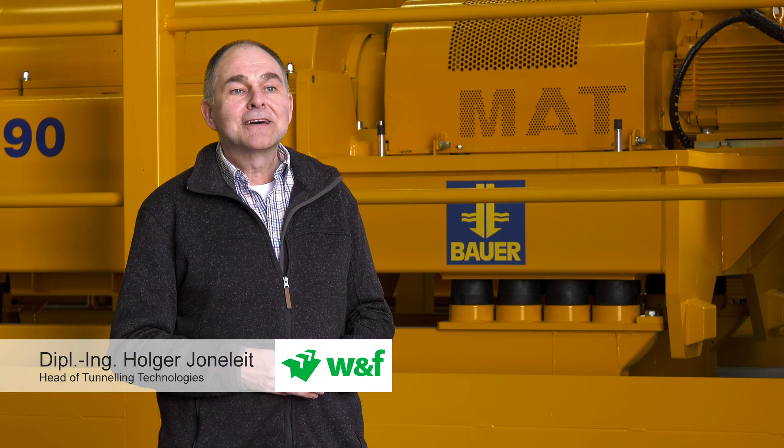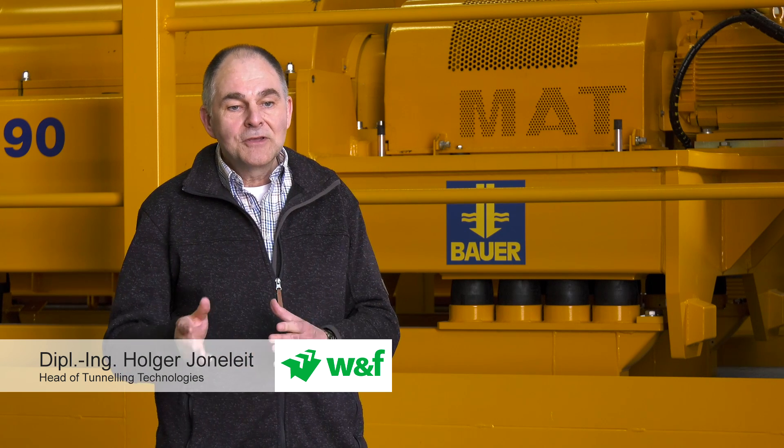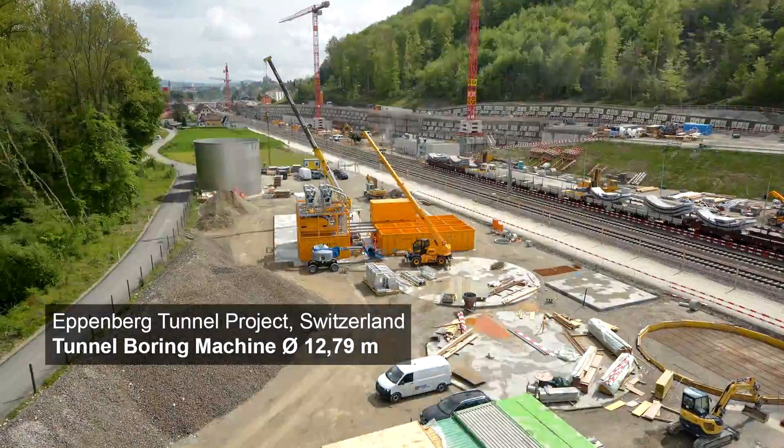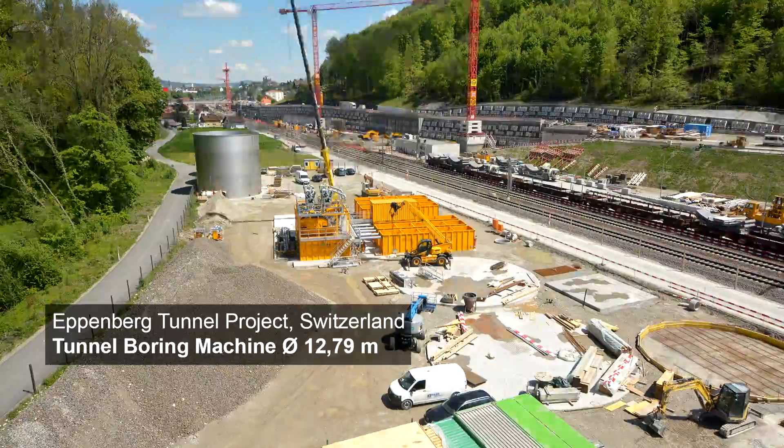In the course of the project planning phase, I have been particularly impressed by the fact that the cooperation between Bauer MAT and Weiss and Freitag as customer has worked extremely well. And now that the plant has been accepted, we can say that a good result has been achieved. We are confident that together we can cope very well with the challenging task ahead on site in Switzerland.